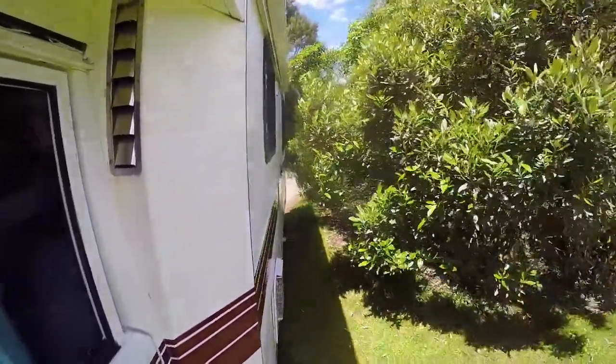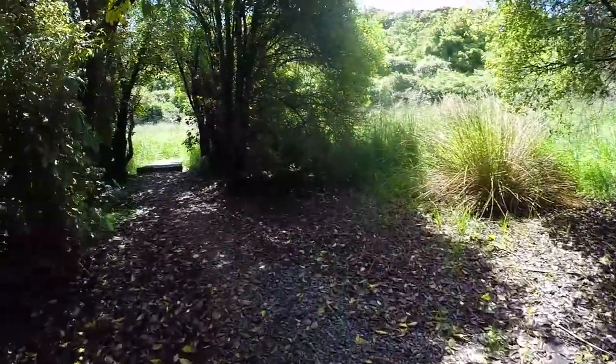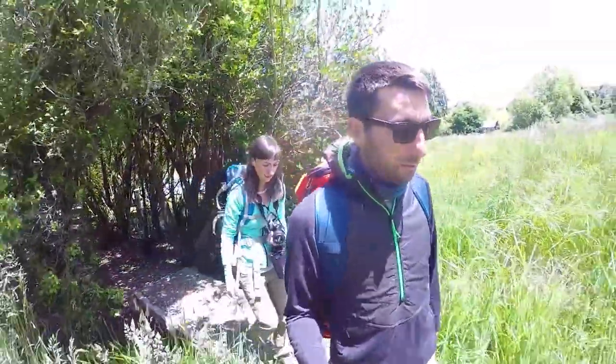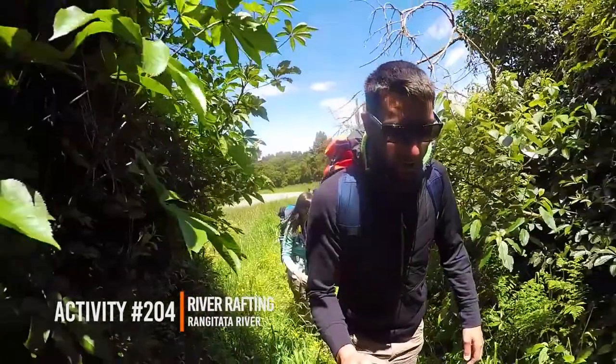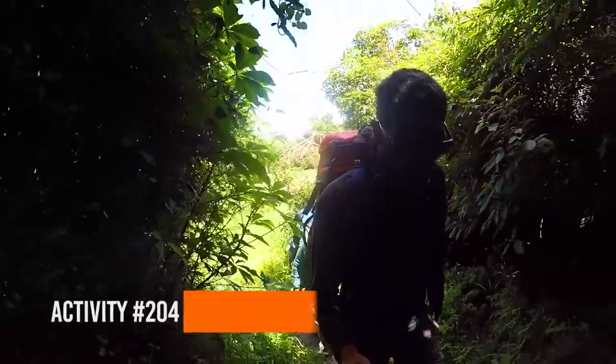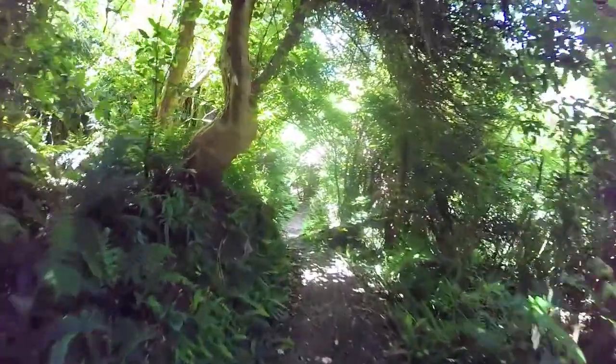The Orari Gorge track is situated right next to a Department of Conservation campsite and we don't really know much about this track other than its name, so we're expecting to be walking alongside a river gorge. But the deeper we get into the forest we realise that is certainly not the case — like you should never judge a book by its cover, you should never judge a track by its name.